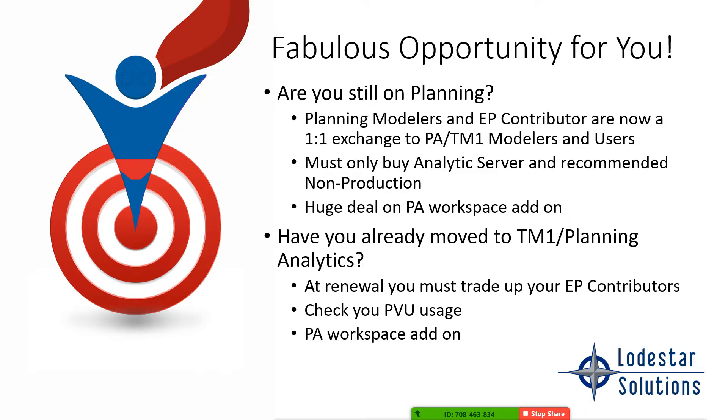You may also want to consider adding on the workspace add-on. For those of you that moved from planning to TM1, more than likely you do not have workspace. You've seen great things about workspace, but it is not included in your licensing — it is a separate cost.